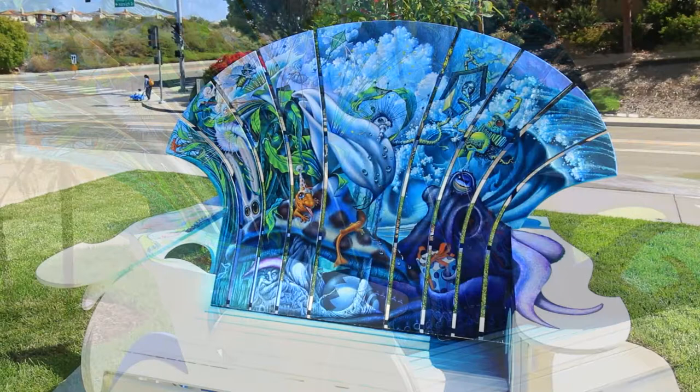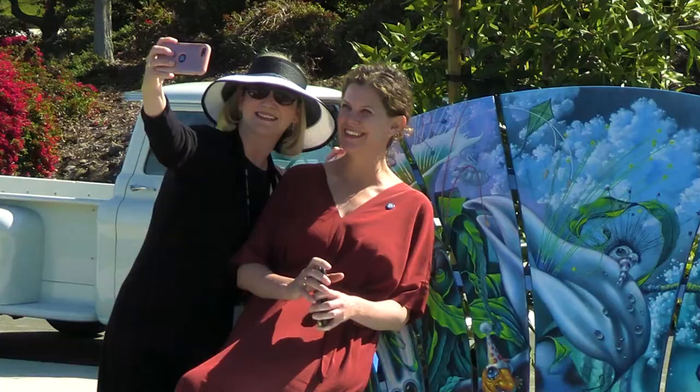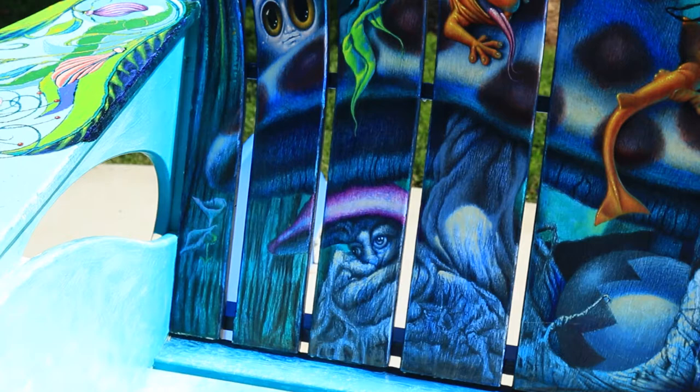It's a huge compliment to be given an opportunity like this, because people who wouldn't necessarily see my work — or an artist's work that shows in typically galleries — get to see it.